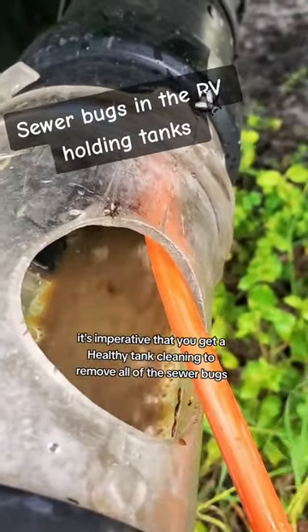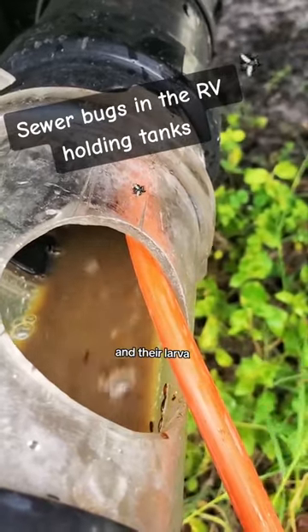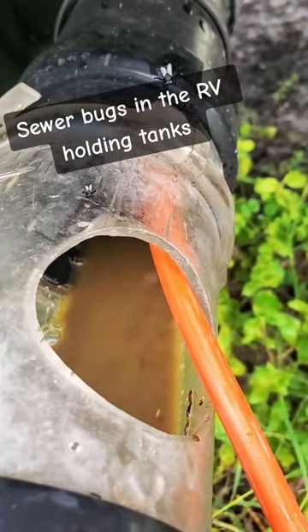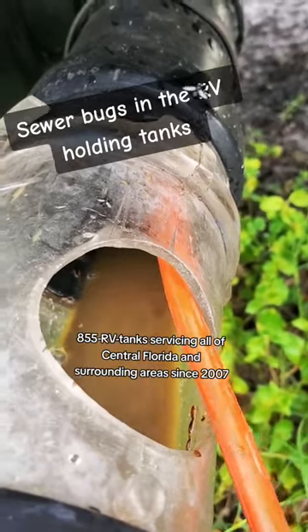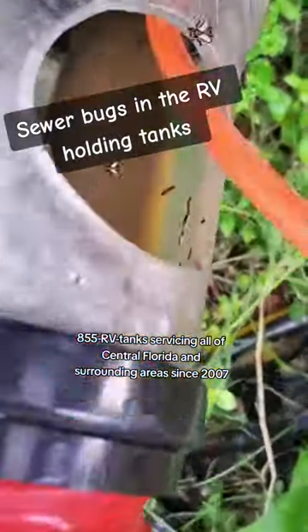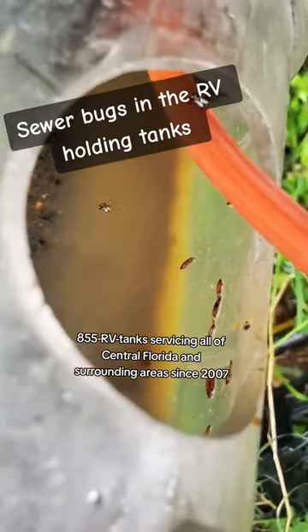It's imperative that you get a healthy tank cleaning to remove all of the sewer bugs and their larvae. Call today to schedule your healthy tank cleaning at 1-855-RV-TANKS. Servicing all of Central Florida and surrounding areas since 2007.